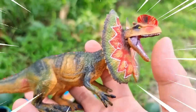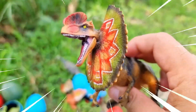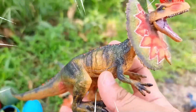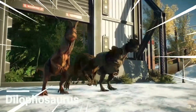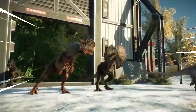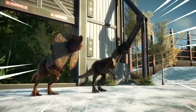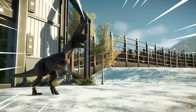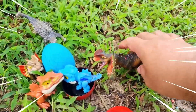The Dilophosaurus is a fascinating dinosaur known for its distinctive crests and intriguing characteristics. It roamed the Earth during the early Jurassic period. The most notable feature of the Dilophosaurus is the pair of crests on its head, which may have served as display structures or played a role in communication. It had a slender body with long, powerful hind limbs.